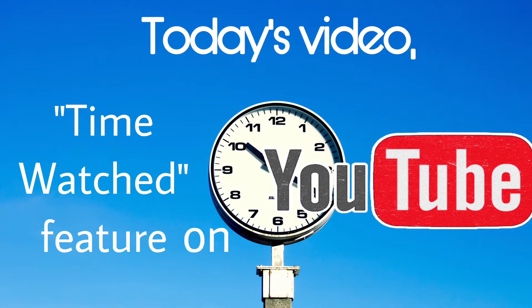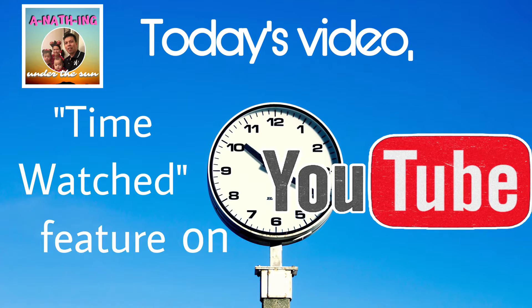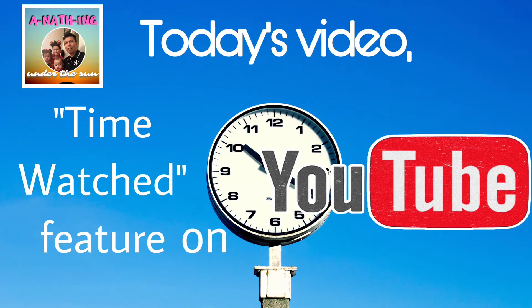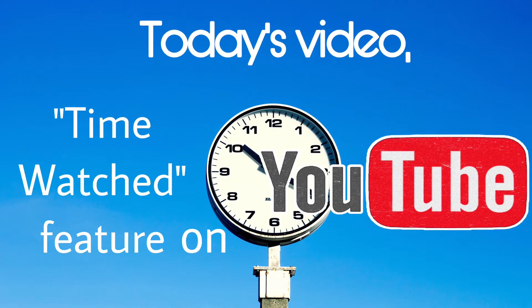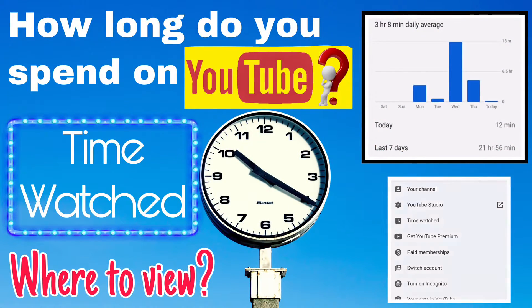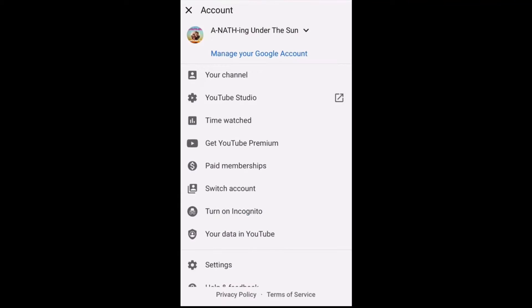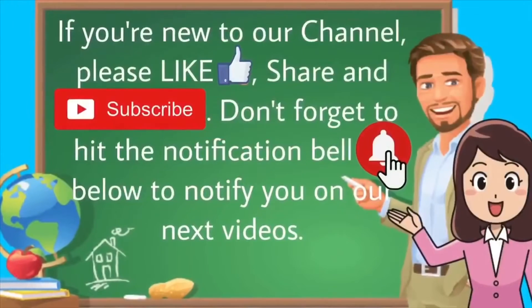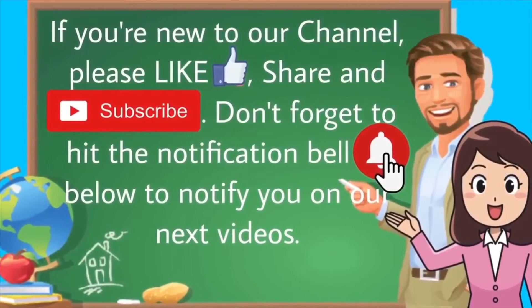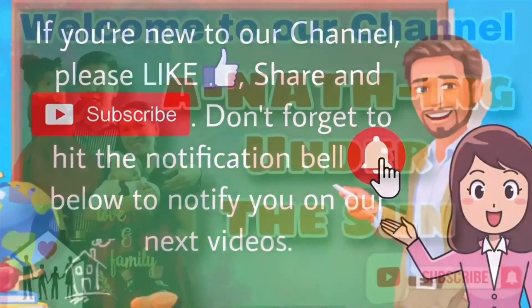Hi everyone, welcome to our channel, Anything Under the Sun. In today's video, we are going to show you where you can find or view your time watched on YouTube, or how long you spend watching on YouTube. If you're new to our channel, please like, share, and subscribe, and don't forget to hit the notification bell below to notify you on our next video.